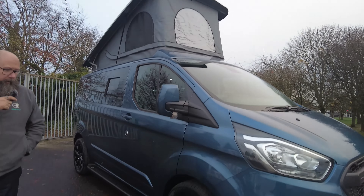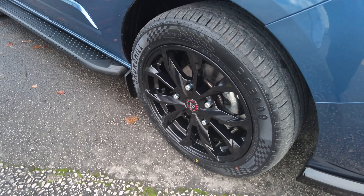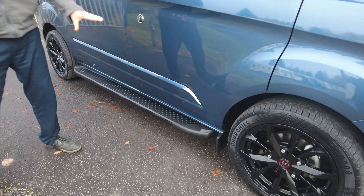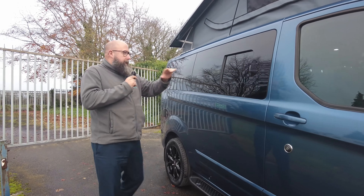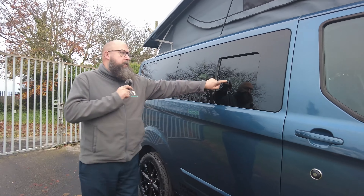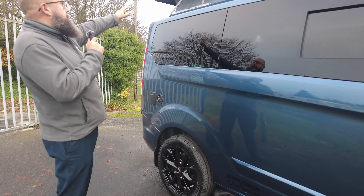It's got the changed front grille from the Transit Custom and they've added the gloss black splitter to the bottom of the vehicle as well. It's also got fog lights, front parking sensors and LED projection headlights, and it's absolutely stunning finished in this really nice metallic chrome blue.